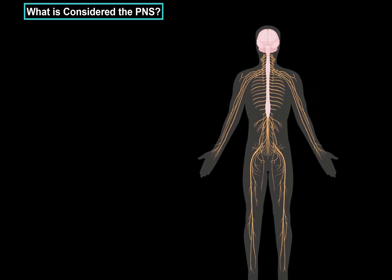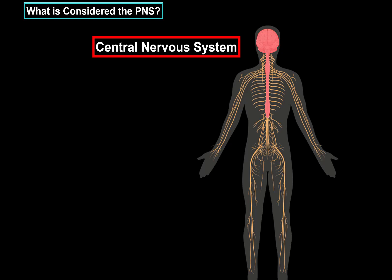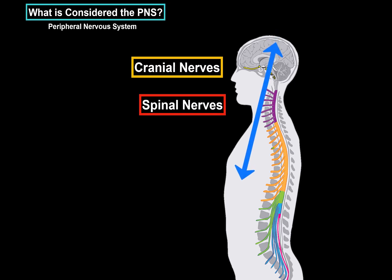So what is considered the Peripheral Nervous System? Since you're studying it, you already know that the brain and the spinal cord are considered the central nervous system. That means all the nerves that go out from the brain and the spinal cord are considered the Peripheral Nervous System. Nerves that exit the brain within the cranium are called cranial nerves, and nerves that exit the spinal cord are called spinal nerves. These nerves enable bidirectional communication between the central nervous system and the rest of the body, which is referred to as the periphery.